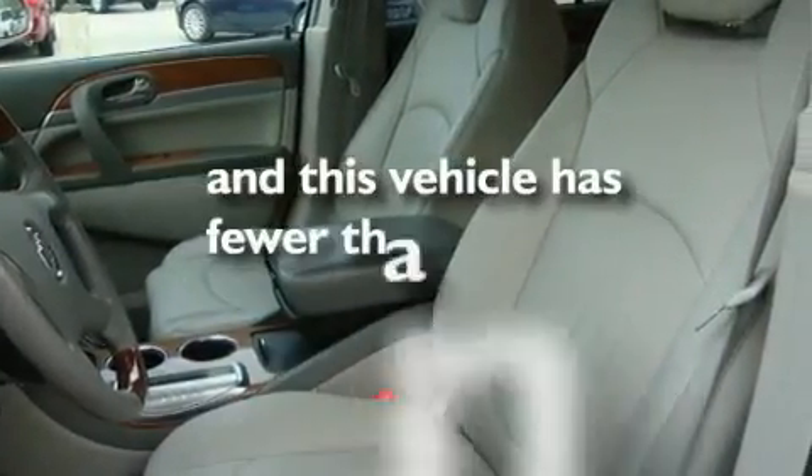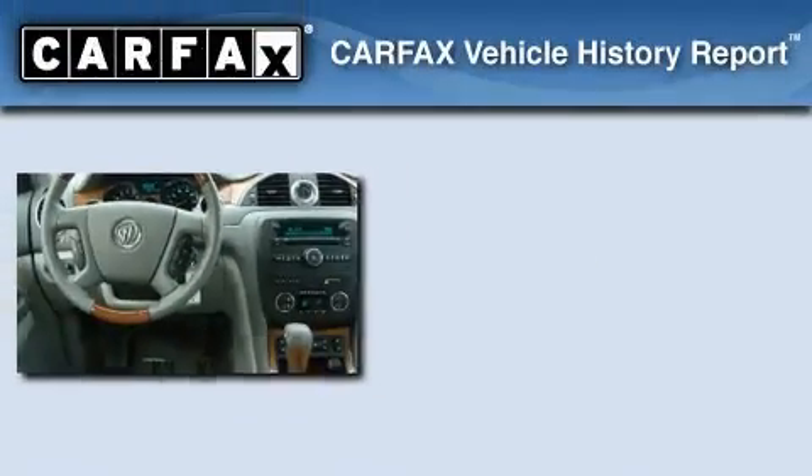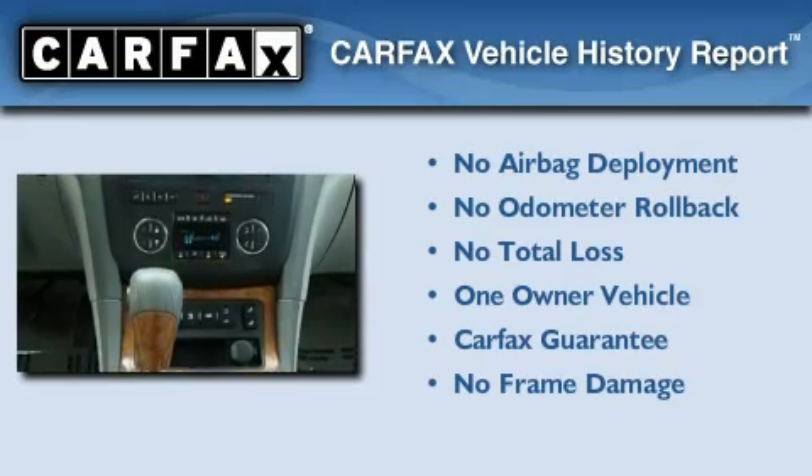This vehicle has fewer than 60,000 miles on the odometer. This GMC has had only one owner, and it qualifies for the Carfax buyback guarantee.